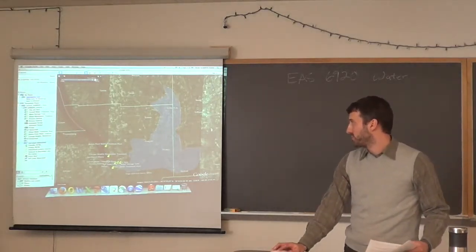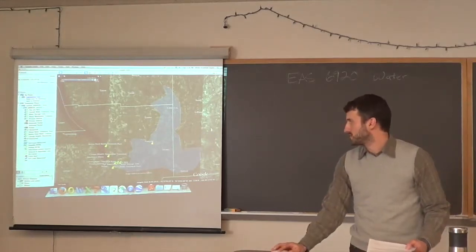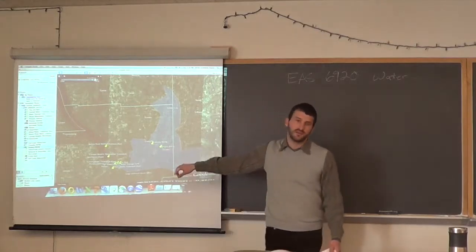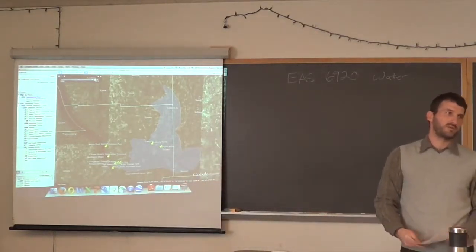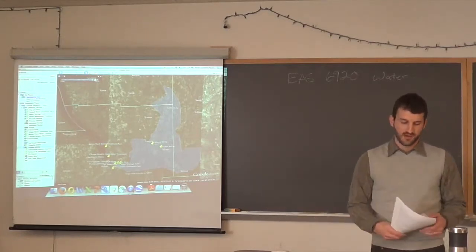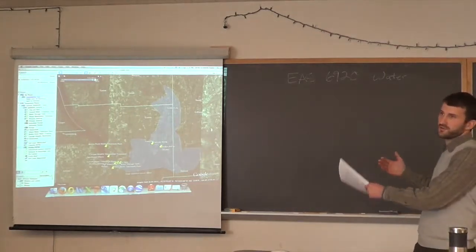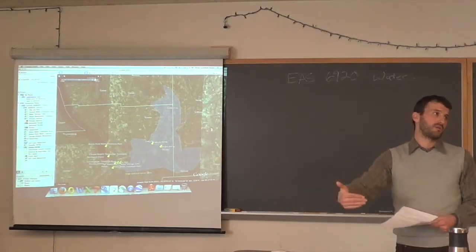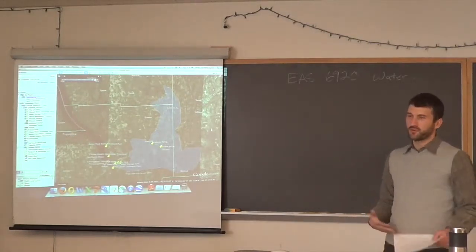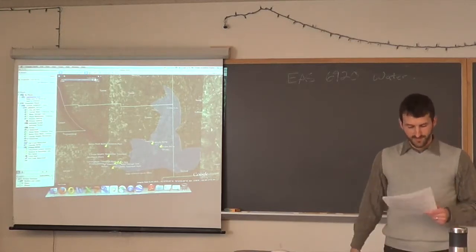To drive that point home: upstream of Cornell, there are two other sewage treatment facilities — the Freeville facility and the Dryden facility — that discharge into Fall Creek. If you see the term POTW, it means publicly owned treatment works. This is another example of sewage treatment facilities discharging upstream of someone else's water supply intake. It's not necessarily a bad thing — it happens everywhere — but you need to be careful and maintain safety factors between discharge and intake points.